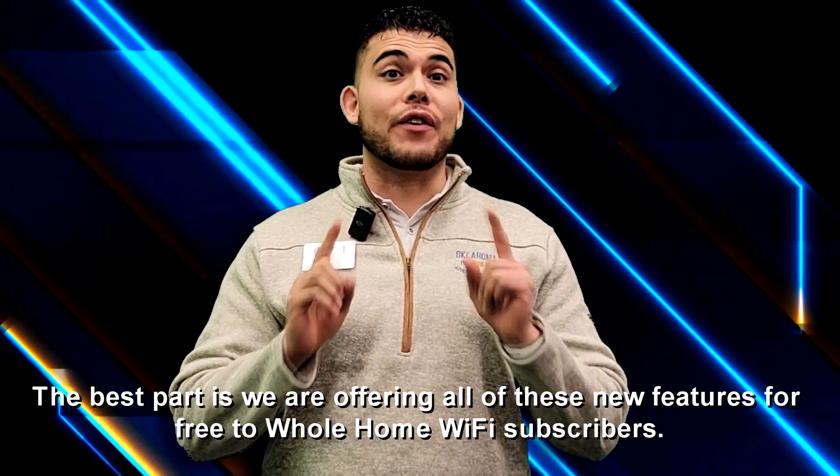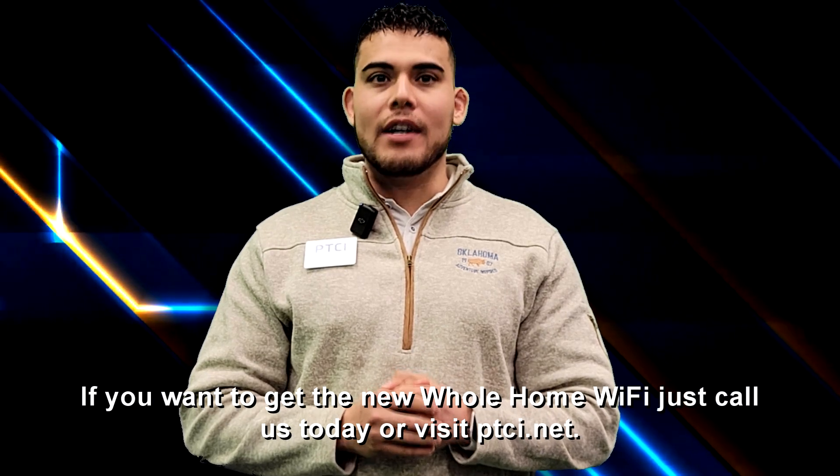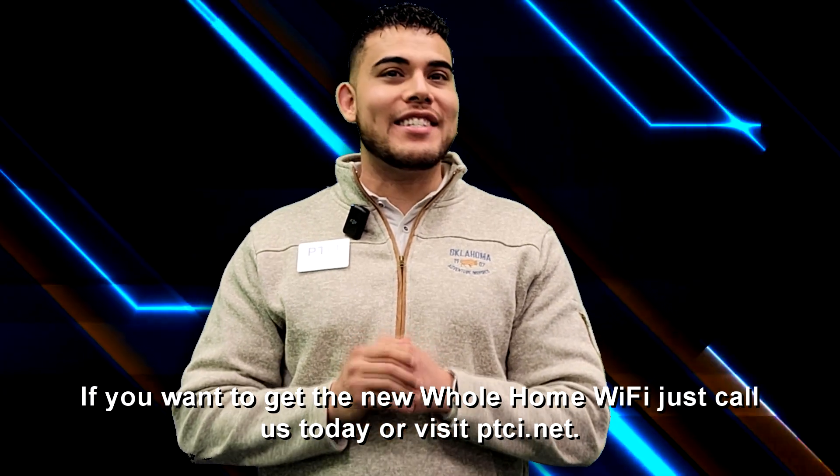The best part is we are offering all of these new features for free to Whole Home Wi-Fi subscribers. If you want to get the new Whole Home Wi-Fi, just call us today or visit PTCI.net.